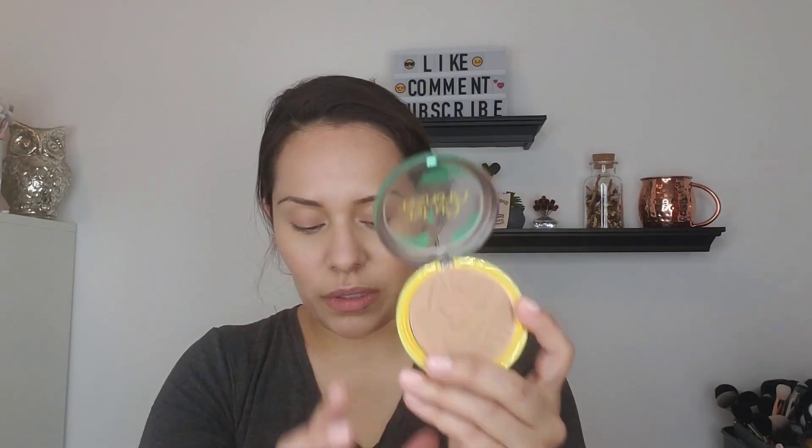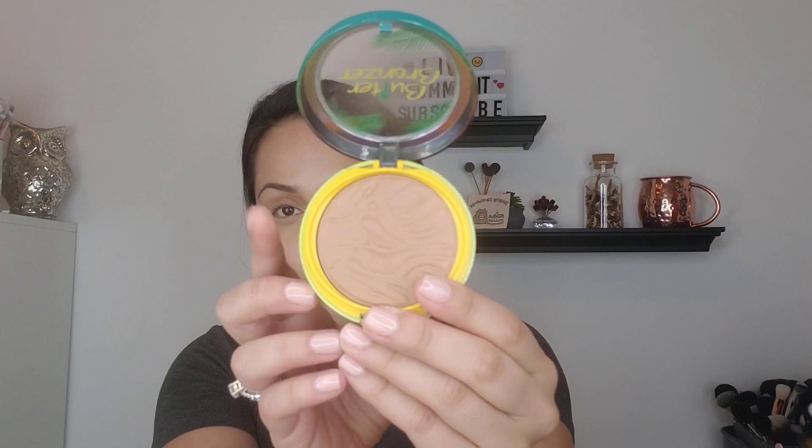So that being said, let's talk about these. Originally they came out with, I think it was two shades — it was Bronze and Deep Bronze. And you have this one — this is Bronze. This is Deep Bronze, which for somebody who's medium skin tone to tan, it's not really going to show up. But then they came out with the Sculpting Bronzer.